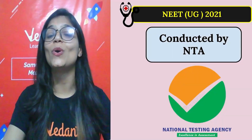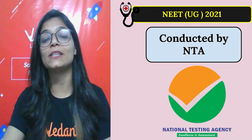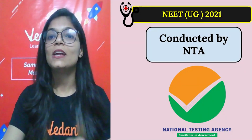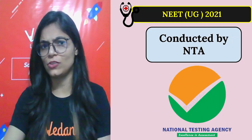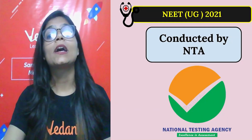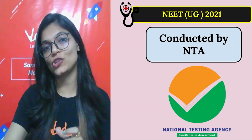First of all, what is NEET UG 2021 exam and who conducts it? NEET is National Eligibility cum Entrance Test. UG means undergraduate, for graduation, conducted by NTA — National Testing Agency.